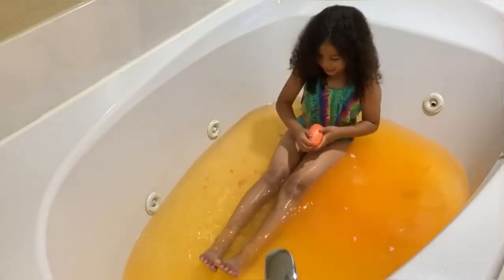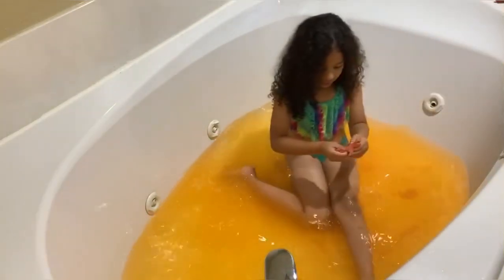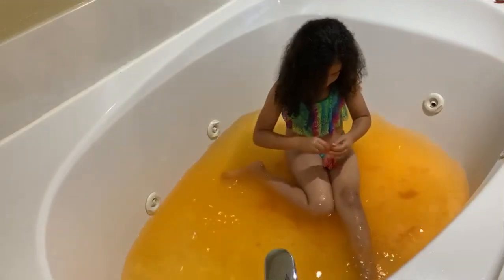Okay guys, so I think our doll is inside of here, so let's open it. There are blind bags. I'm so excited to open up blind bags. So this is the doll, so we're going to open this one up.